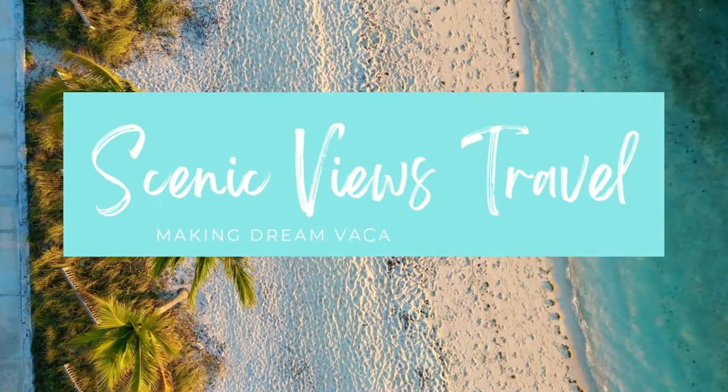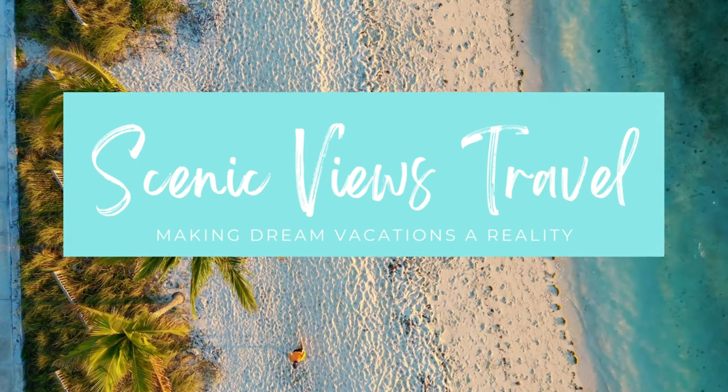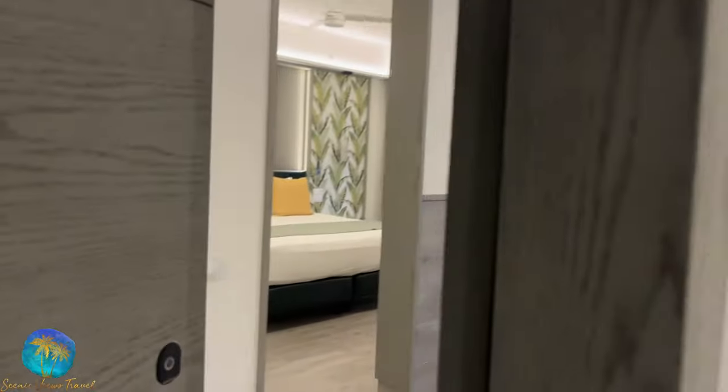Hey guys, welcome back to my channel. My name is Asai, I'm a travel agent and the owner of Scenic Views Travel. I just recently returned from a four-night stay at the Catalonia Grande Costa Mujeres in a privileged suite.